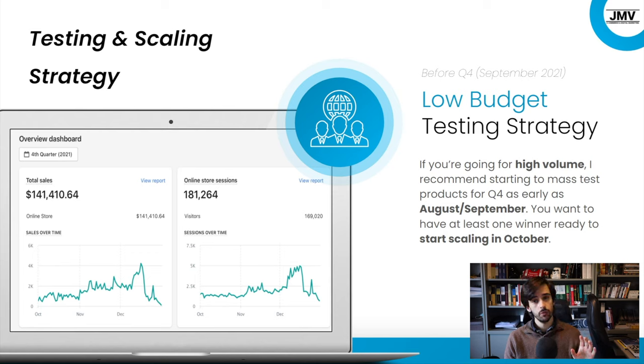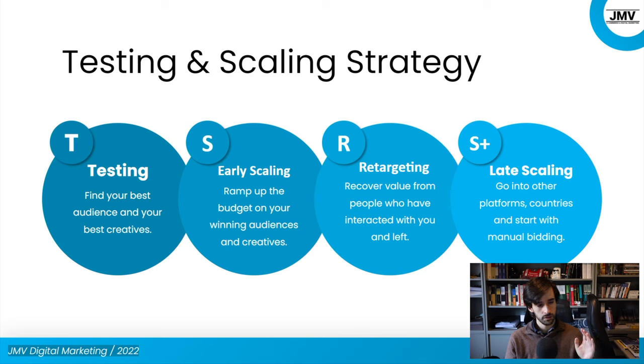This is the low budget testing strategy we used for this store — I'll leave a link in the corner. Other important points not necessarily related to the ad strategy itself: if you intend to make the most out of Q4, you need to test your products before Q4. You need to be testing products in September, maybe even August. By the time you get to October, you want to have your winner ready to go. Then you start scaling very aggressively because you have a limited window of time to extract maximum value, with multiple great seasonal events that drive people to buy more online.